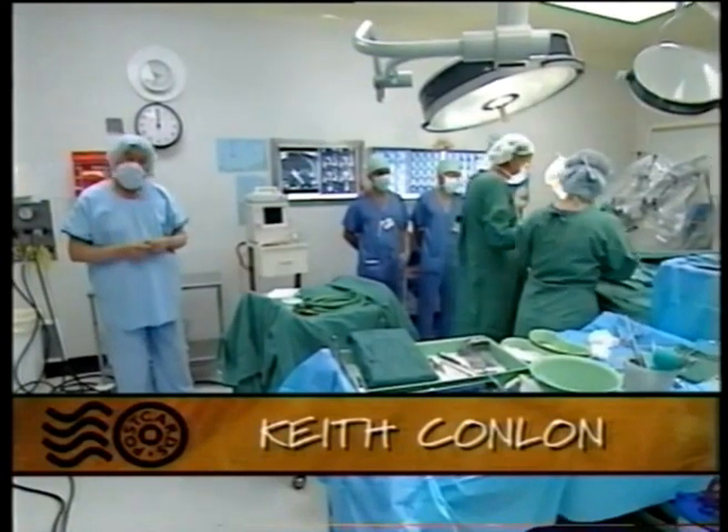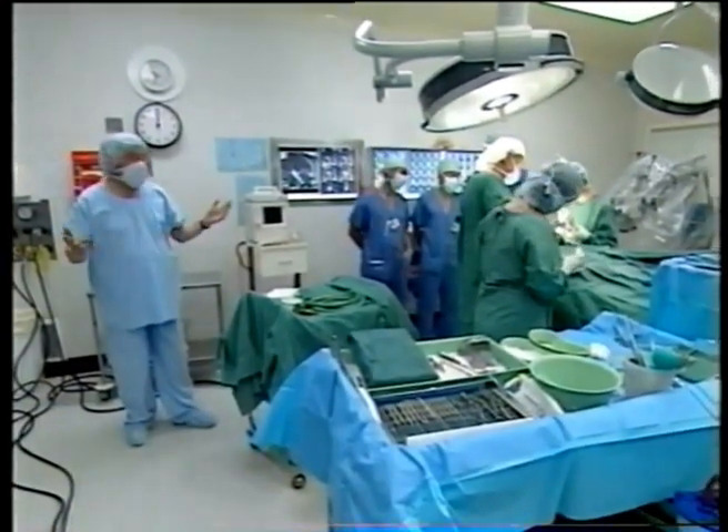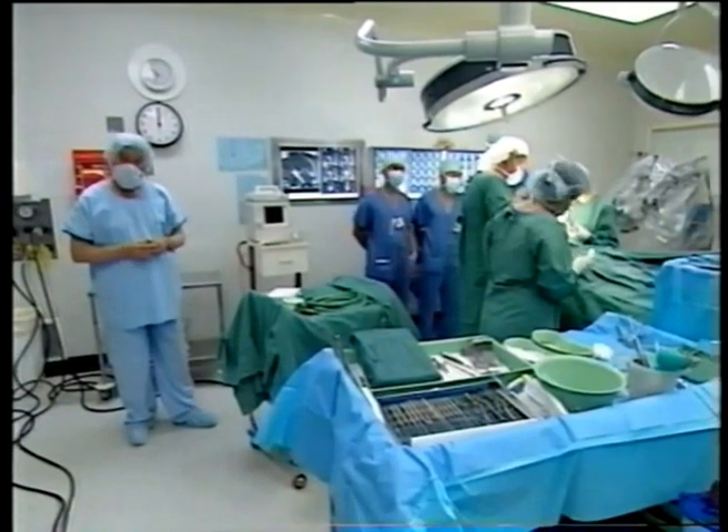On Postcards Today, a preview of what you can see next week as the Royal Adelaide Hospital opens the general theatre complex for an open day.